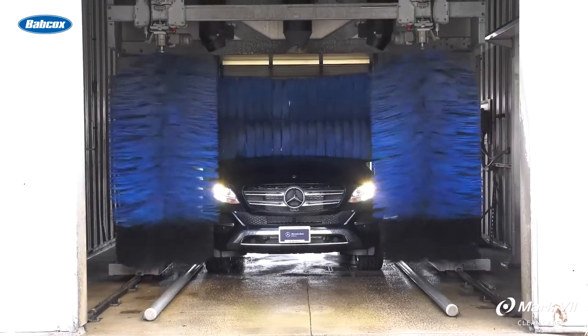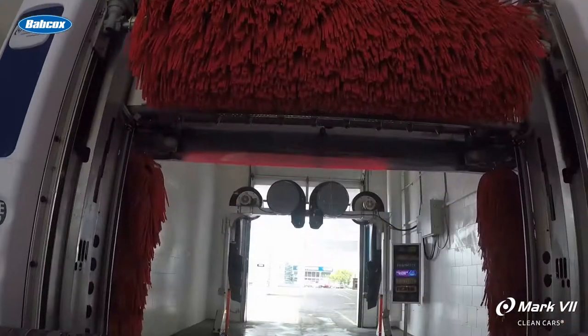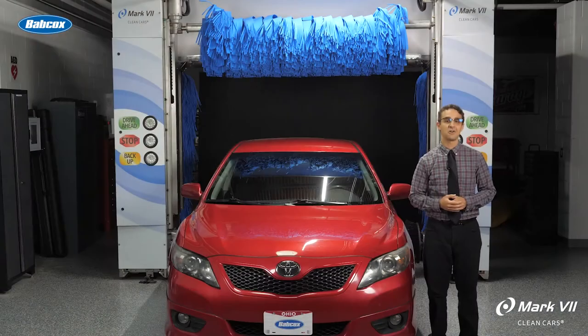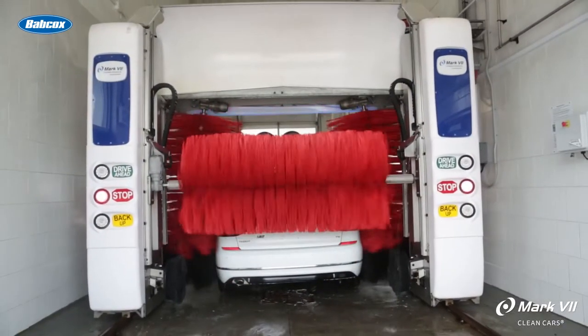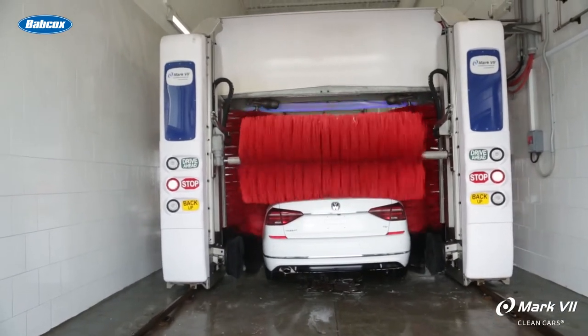Rollover machines can wash a vehicle every three minutes, but if your dealership or rental operation requires a higher vehicle throughput, a tunnel system may be a better fit. A tunnel system can deliver a clean, shiny car in as little as 50 seconds. The higher throughput obtainable with a tunnel provides a better way to handle the traffic during peak moments of your day when all of your service customers want their cars back.